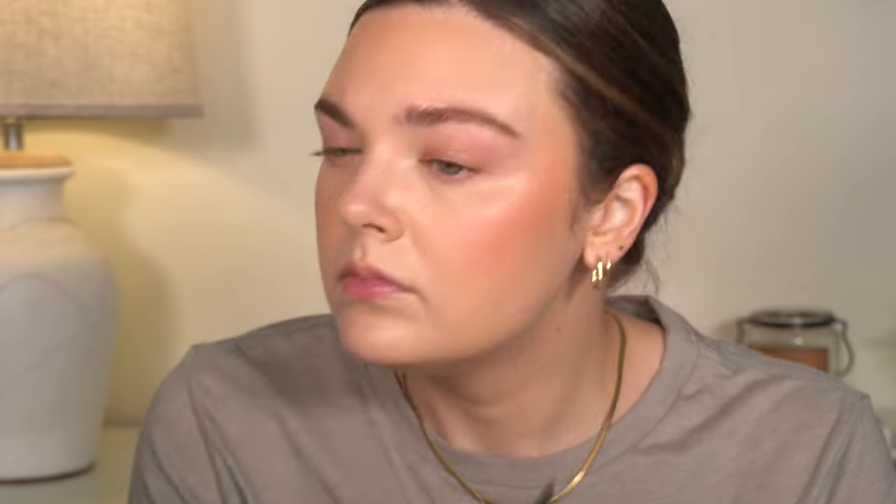I'm going to fill in my brows using this Maybelline Express Brow in the shade Soft Brown. And then I'm just going to use this Milani liquid brow wax and just set them in place.